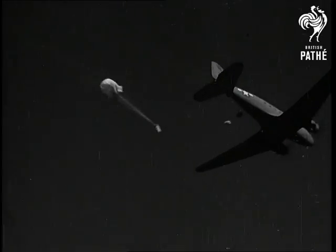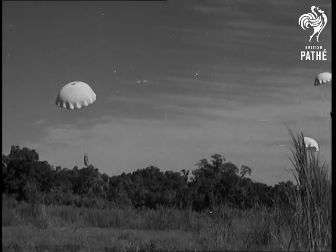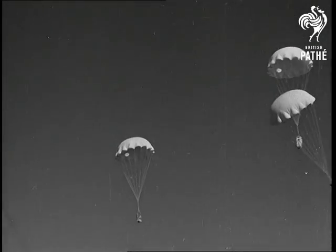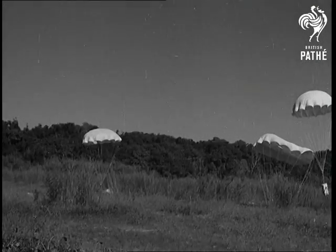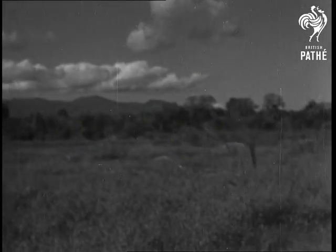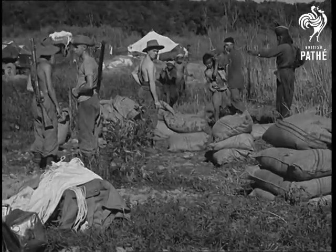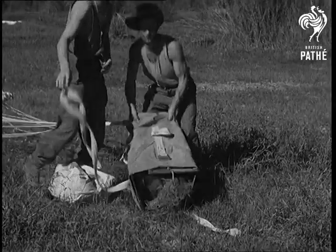The troops were supplied for weeks on end, almost entirely by air. Food, ammunition, medical stores, newspapers and letters from home — all came down on the end of a parachute. This is what is called a free drop. There are no parachutes attached to these bundles. There are probably bales of hay for the mules to eat. You'd be surprised how much a mule can eat.